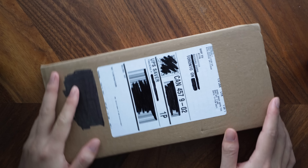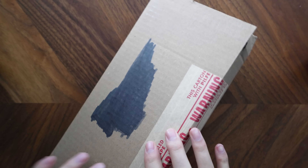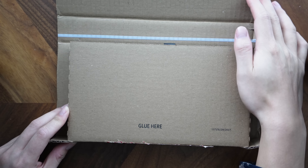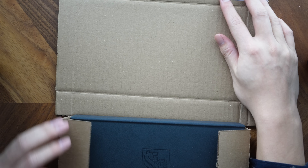Here we have the package for the new RBC Avion Visa Infinite Privilege that I recently got in the mail. You can see that this card arrives through UPS and it's got a tracking label on it. It's got all my personal information on here, so I've gone ahead and blocked that out. My apartment building also wrote my unit number all over the place so I scribbled that out as well. Here we have the package - the box - and the card is inside. Pretty straightforward packaging, let's find out what's on the inside.